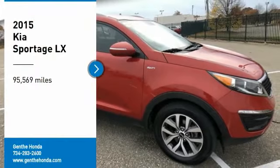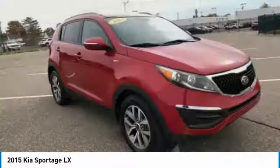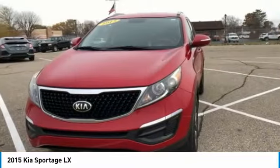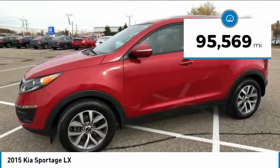Take a ride in a 2015 Sportage. With its sleek and stylish exterior and its roomy, feature-laden interior, the Sportage both looks good and performs well on the road. This vehicle has less than 100,000 miles.